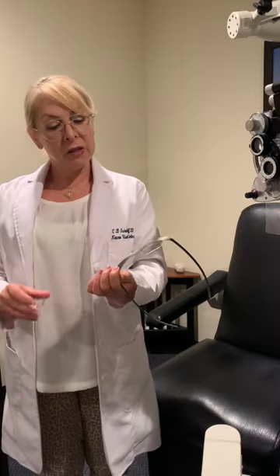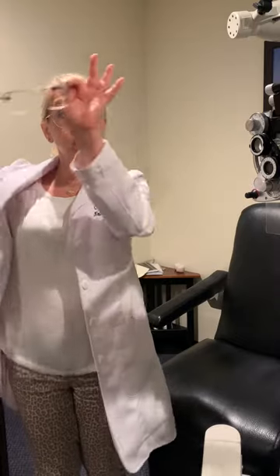Hi, this is Dr. Cheryl Berger-Israeloff, and I'd like to educate you a little bit today on something called peli prisms. Peli prisms are used for patients who are missing the whole side of their vision after stroke. It's called a hemianopsia, and you could be missing the whole side of your right side, or the whole side of your left — and that's in each eye.